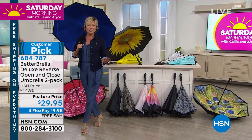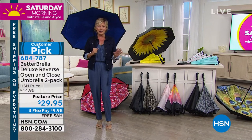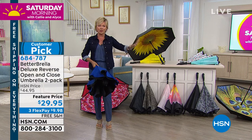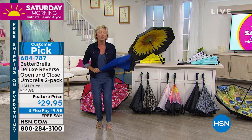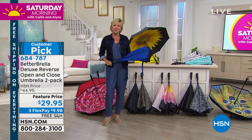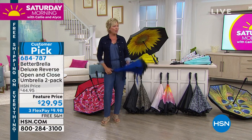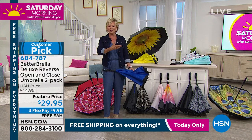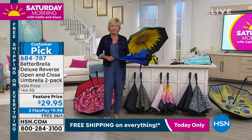All the choices are here — this is the only airing of the entire day, and without a doubt the lowest price we've ever done on the Betterbrella. We've done these many years in a row, and this is the time of year where rain showers just show up. You just need to have one in every vehicle — you never know when it's going to hit you.